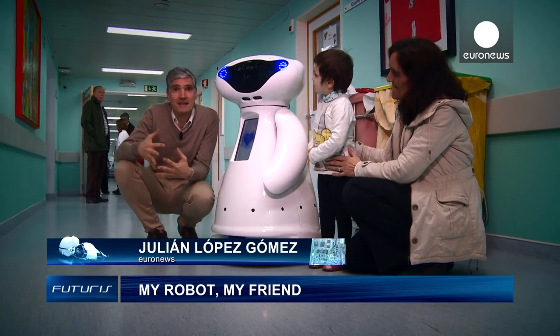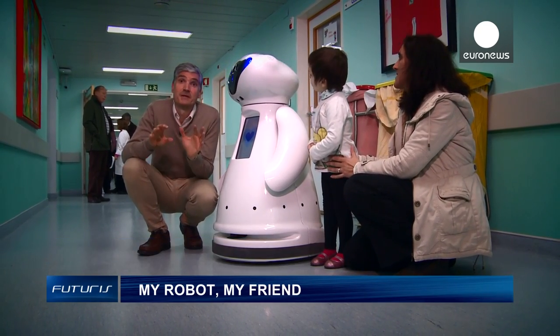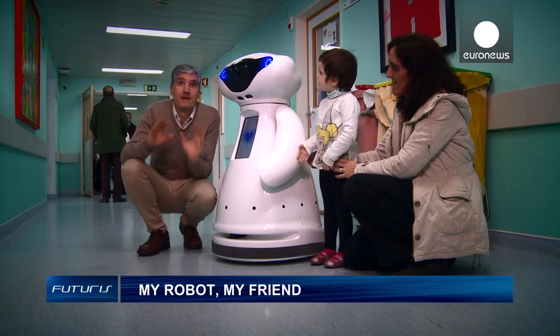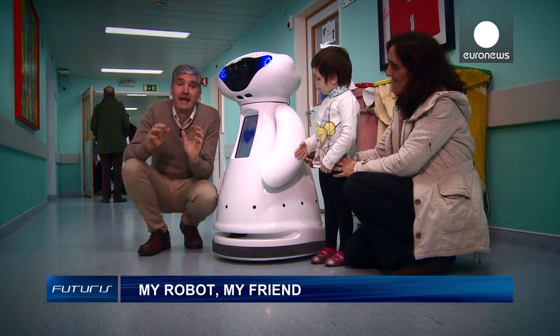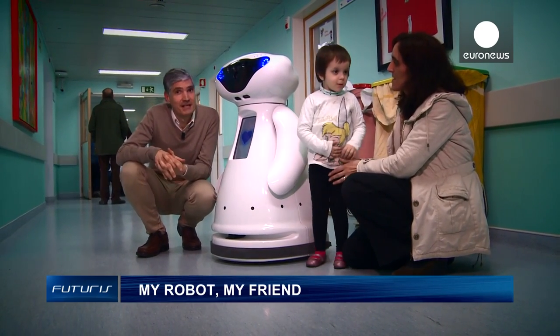Little Caspar has been designed to help children in hospitals suffering from cancer. It's currently being tested at this hospital in Lisbon. Little Caspar is just not an ordinary robot — he was built to perceive the environment and to interact with it. And as you are about to see in this report, this is not just a child's play.